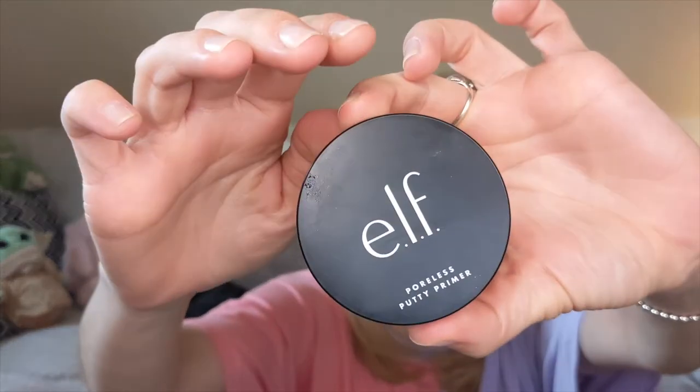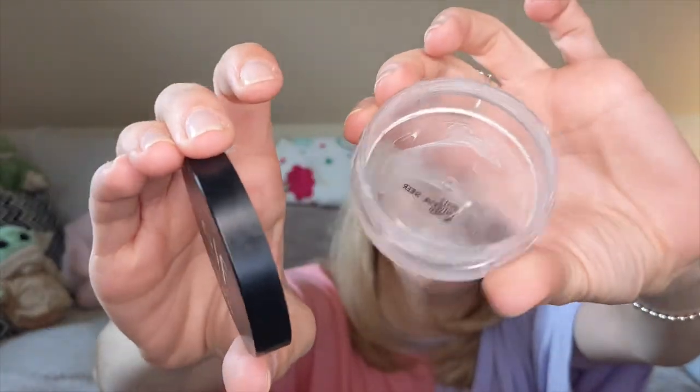I recently finally finished up my ELF Putty Primer — all gone. I really enjoyed this primer. I won't repurchase it right now because I've got too many primers, and I also have the ELF Putty Primer with salicylic acid in it — the green one — to move on to next. But maybe in the future when I've whittled my primer collection down I would probably repurchase this, and I would recommend it to people.